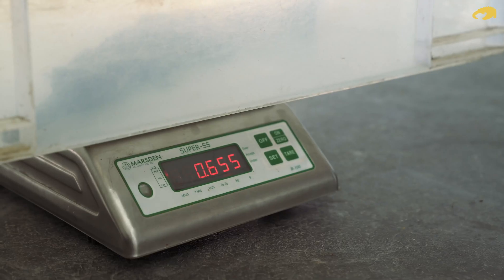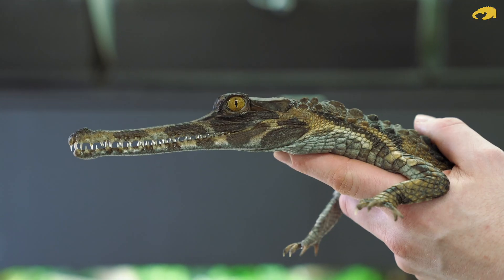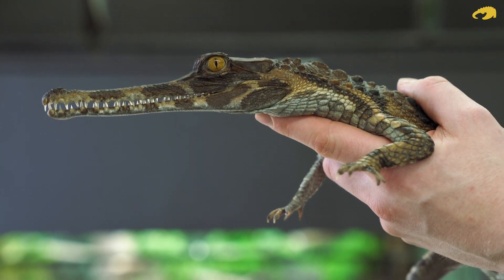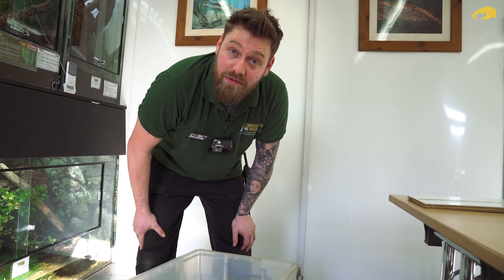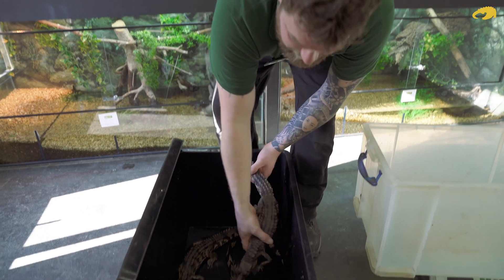So 654 grams. We do see a bit of a difference within the group as well — although they've got the same parents, we still get a few animals that grow a bit bigger and a bit faster than some of the others.